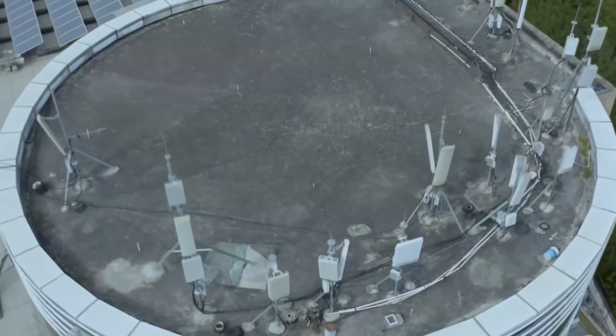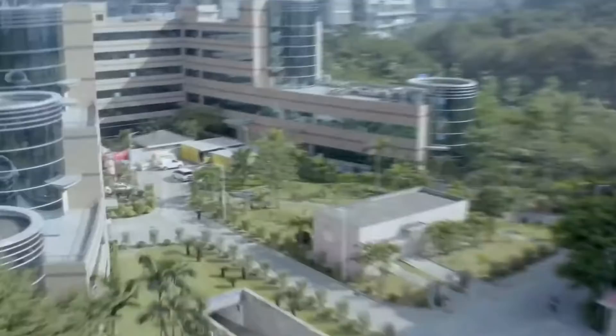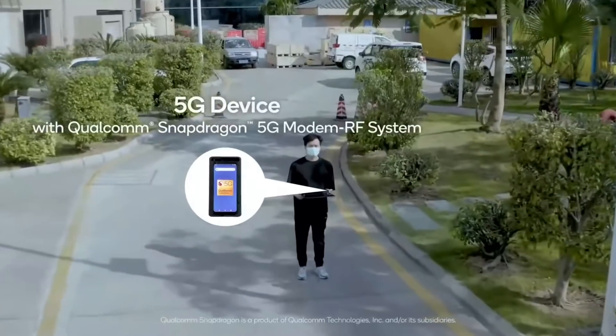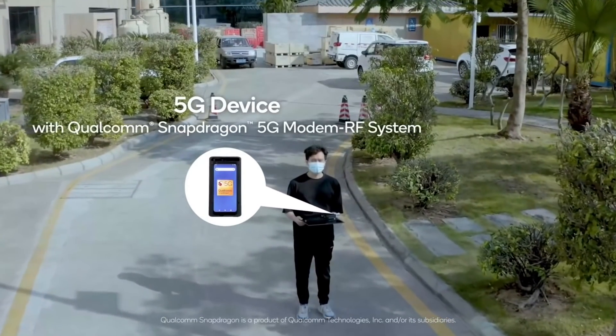5G can also provide additional capabilities beyond data communications. One of those is high precision positioning. Release 16 brings 5G positioning that works well in both outdoor and indoor environments. It complements GNSS satellite-based positioning for use cases like public safety, automotive, and smartphones, and we prototype different deployment scenarios.